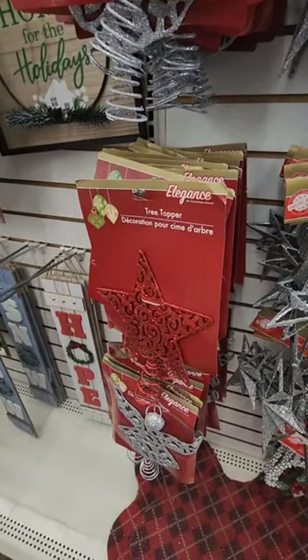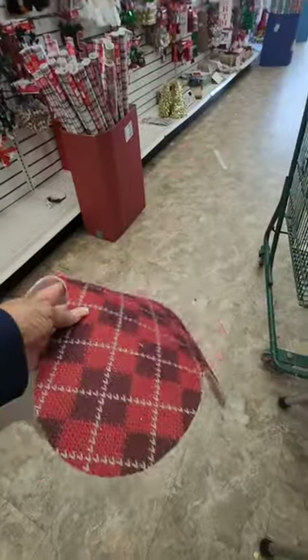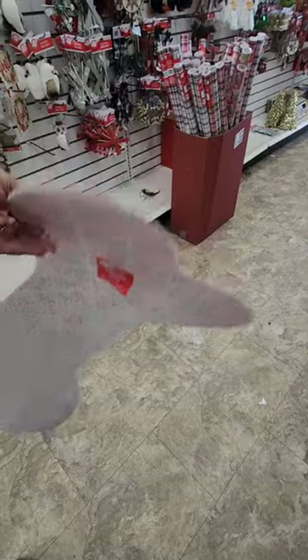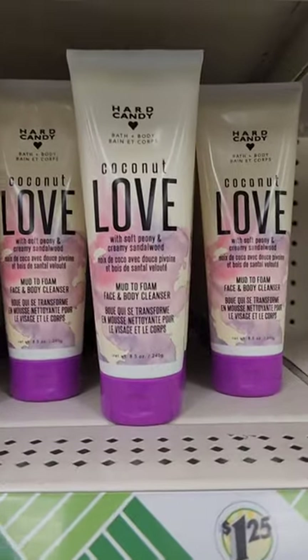There's a leak in the store — some water dripped on me. I think this is going to be only $1.25. Look, they've got a serious leak problem here. I think this is only $1.25 — it's a plaid Christmas mat in the shape of a dog bone. How cute is that! Have not seen that either. Now we're heading to Wilson, North Carolina.